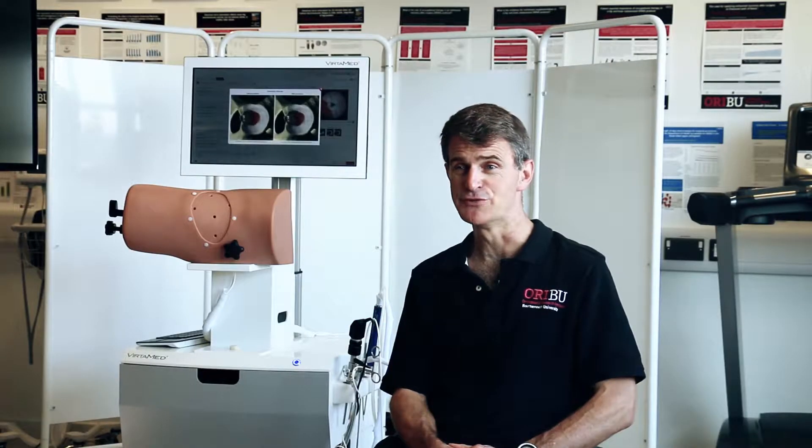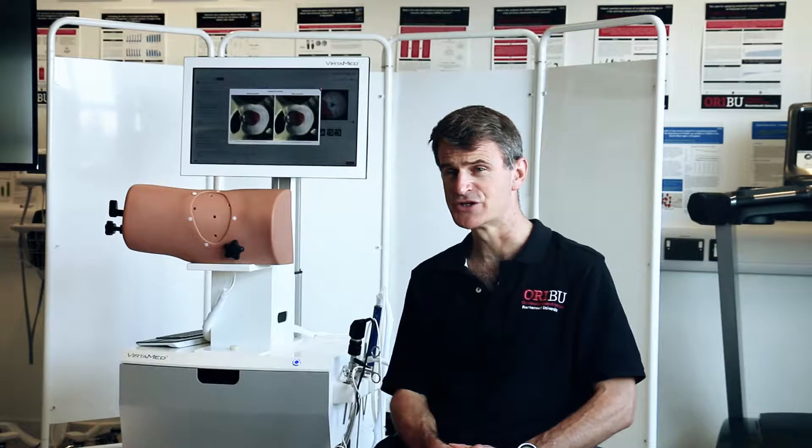There are relatively few surgeons that perform the surgery and it's difficult to learn, it's difficult to teach. A trainee having an afternoon on this will get more practice than they could potentially achieve in weeks or months of getting access within theatre.